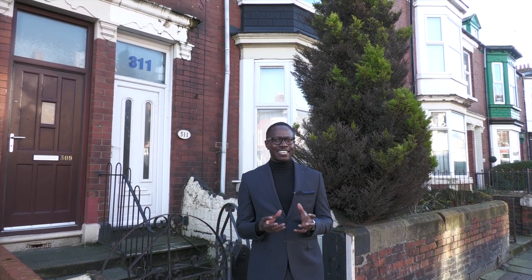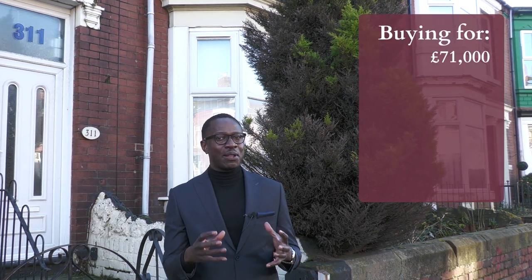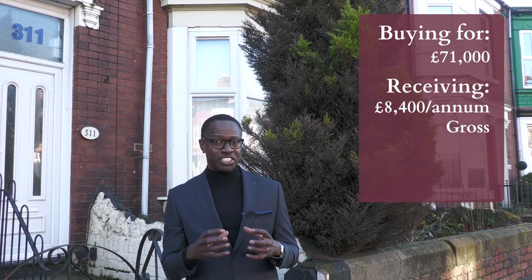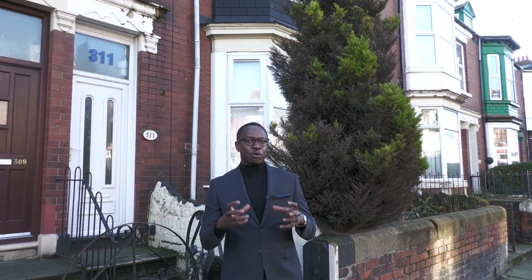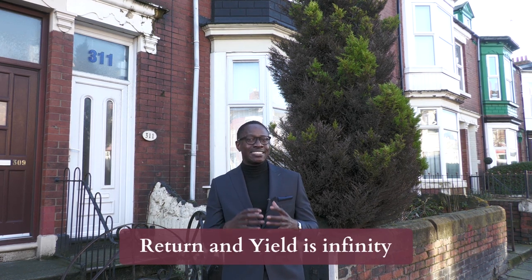The great thing about this type of property investment is the rental return. The yield is considerably higher than normal yields within the country, because for a property like this you are buying it all in for seventy-one thousand but receiving eight thousand four hundred per annum gross - that's a yield of just over twelve percent. And that's without refinancing. On this particular strategy, once you refinance and pull all of your money out, your return and your yield is ultimately infinity. That's what you have to look at as part of your investment strategy: finding deals like this that can give you an infinite return.